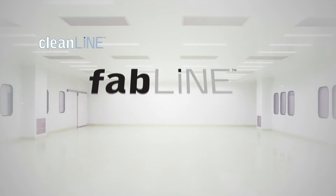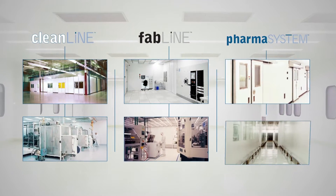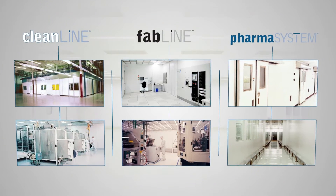Portafab offers three distinct modular wall systems with numerous components that can integrate with one another to make it easy and cost-effective to design clean rooms based on your specific needs and application.